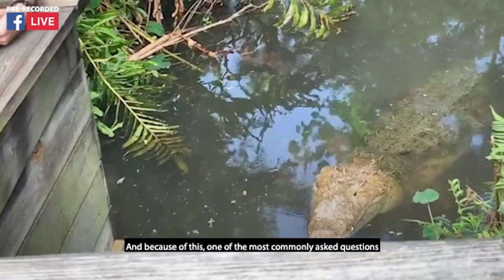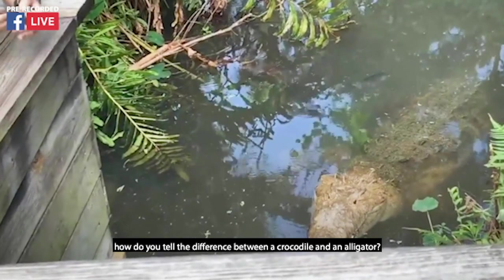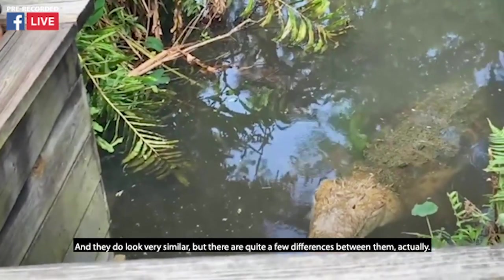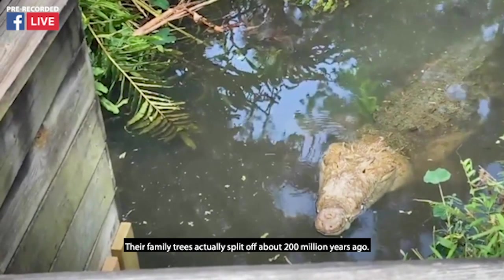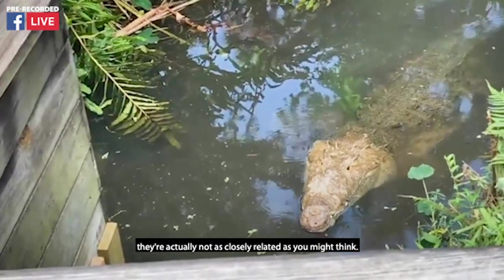One of the most commonly asked questions we get here at the Central Florida Zoo is how do you tell the difference between a crocodile and an alligator? They do look very similar, but there are quite a few differences between them. Their family trees actually split off about 200 million years ago, so although they look very similar, they're actually not as closely related as you might think.